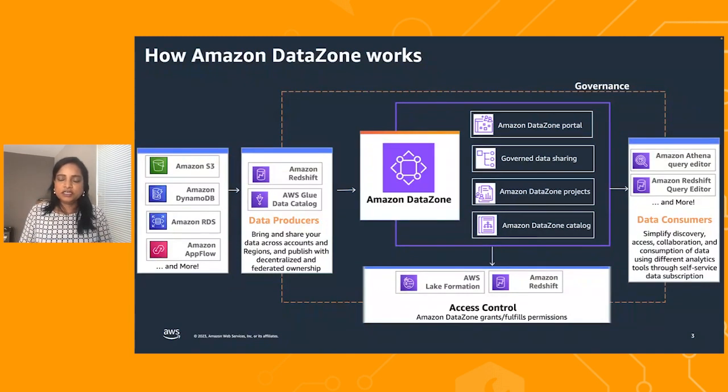Now that we've seen the four core components, you can bring data from various sources into Amazon Datazone, understand it, build context around it, and seamlessly jump to tools like the Redshift Query Editor, Athena Query Editor, or any other tool of your choice and work with data seamlessly. All access controls are managed by Lake Formation under the covers.